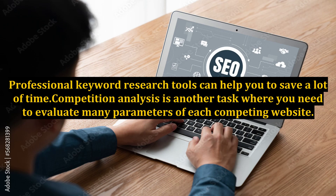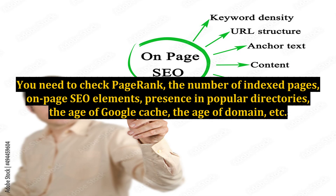Professional keyword research tools can help you save a lot of time. Competition analysis is another task where you need to evaluate many parameters of each competing website. You need to check page rank, the number of indexed pages, on-page SEO elements, presence in popular directories, the age of Google cache, the age of the domain, and so on.